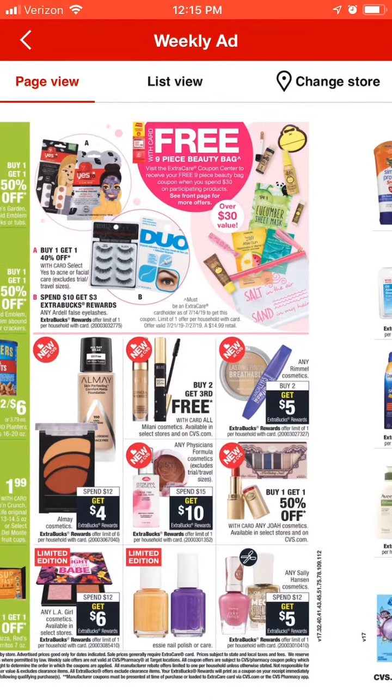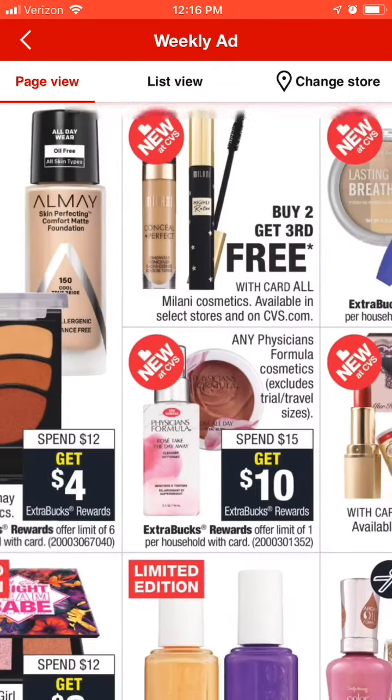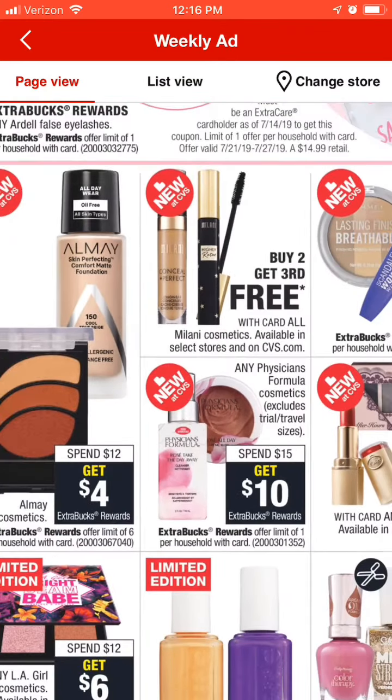Now we're over here with more of the makeup deals. The L.A. Girl is spend $12 get $6 — they've got some limited edition items out, and if you've got a makeup CRT that's going to make that even sweeter. There are no manufacturer coupons for that, but limited edition items at basically half price makes it worth it. Physician's Formula is also spend $15 get $10 — that's definitely worth it because you'll spend just $5 on an item that costs $15, getting the $10 back.